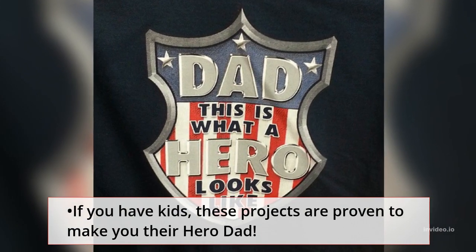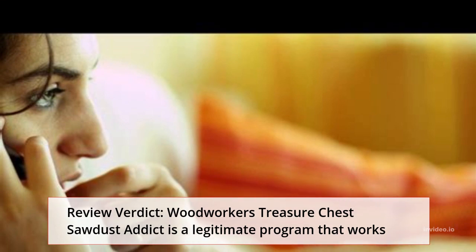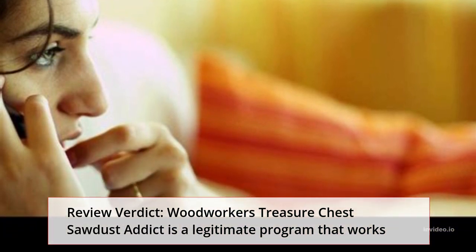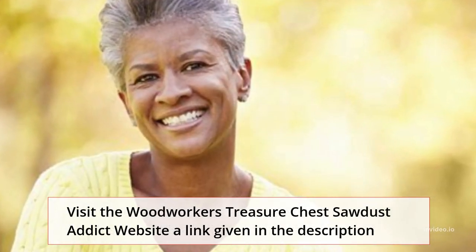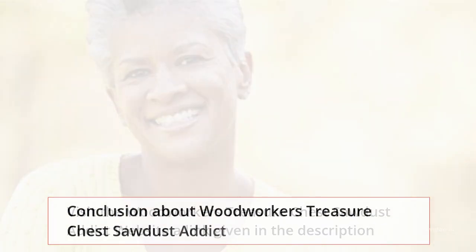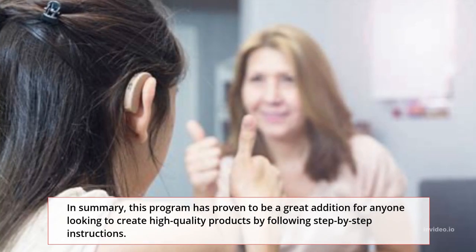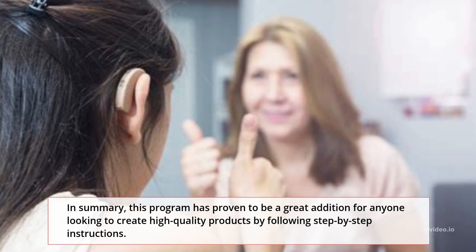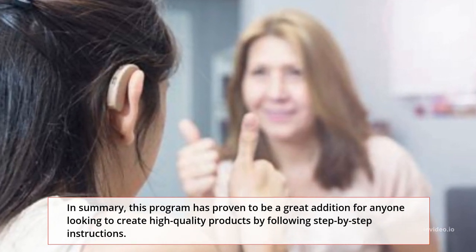Build every woodworking project that will give you personal satisfaction for every piece you build. If you have kids, these projects are proven to make you their hero dad. Review Verdict: Woodworkers Treasure Chest Sawdust Addict is a legitimate program that works. In summary, this program has proven to be a great addition for anyone looking to create high-quality products by following step-by-step instructions.